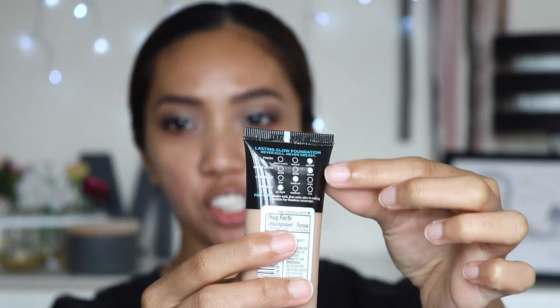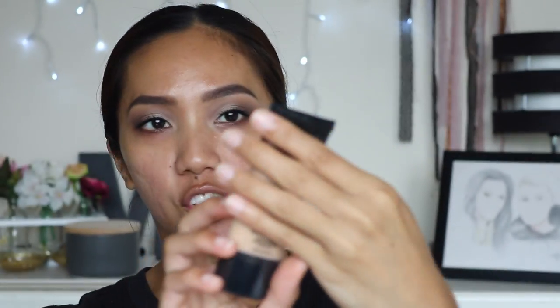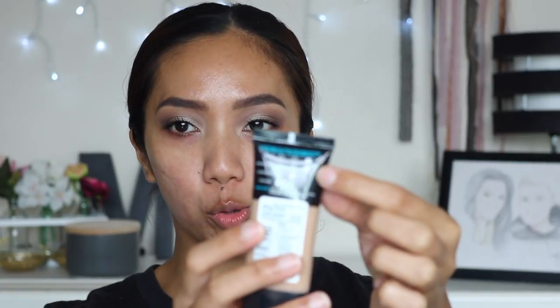According to the packaging, it wears up to 24 hours, coverage is medium, and the texture is airy light. The main ingredient is octinoxate sunscreen, which is a chemical sunscreen. The shade I'm using is 208, the darkest shade available — though looking at it, it seems a bit light and comes off peachy against my skin, so we'll see.